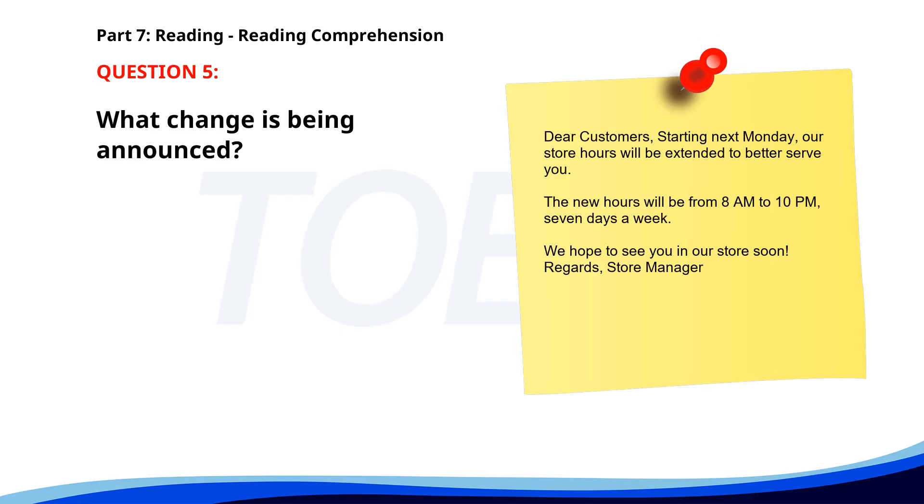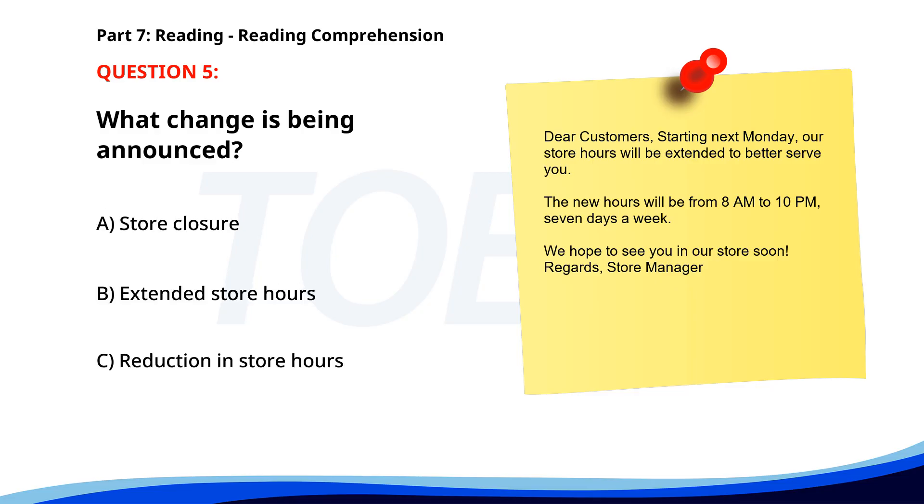Number 5. Dear customers, starting next Monday, our store hours will be extended to better serve you. The new hours will be from 8 a.m. to 10 p.m., 7 days a week. We hope to see you in our store soon. Regards, Store Manager. What change is being announced? A. Store closure. B. Extended store hours. C. Reduction in store hours. The correct answer is B: Extended store hours.